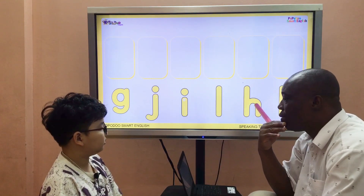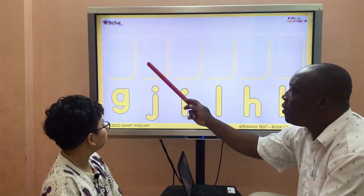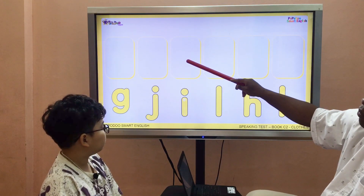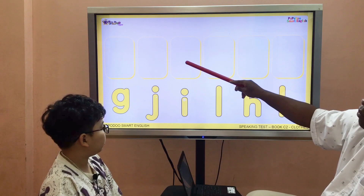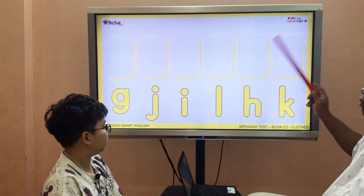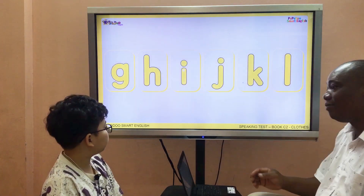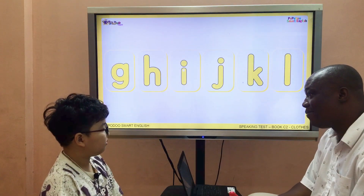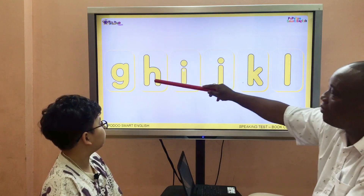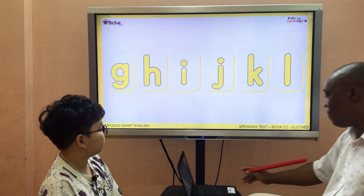Let's put them in order, in alphabetical order. Okay? So number one will be G. What letter is next? H, I, Z, K, L. Now let's see. Did you get it? Okay, now let's say again. G, N, I, Z, K, L. Perfect.